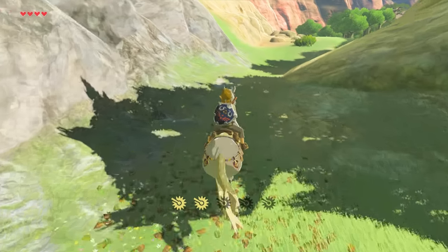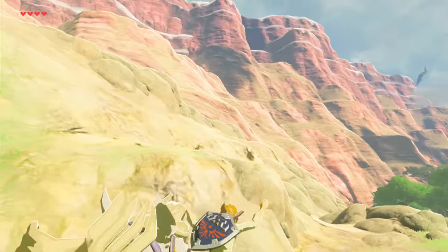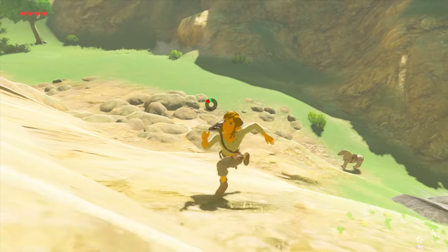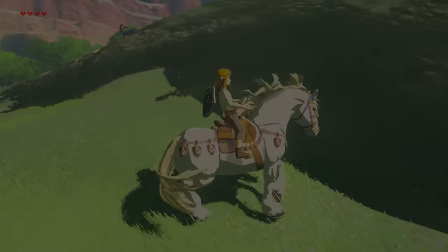So that's it guys — you're now free to roam the lands on your magnificent stallion, or at least until you leave it in the middle of nowhere because you had a mountain to climb. Thanks for watching, please like and subscribe if you found this useful, and I'll see you guys next time.